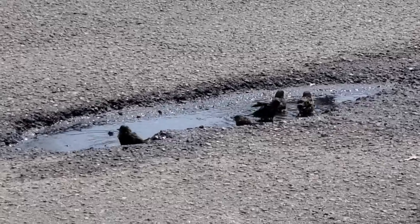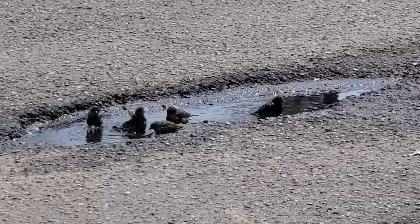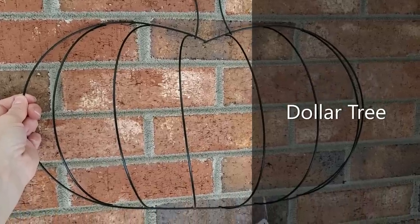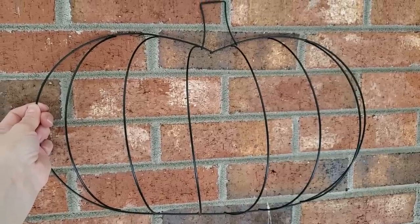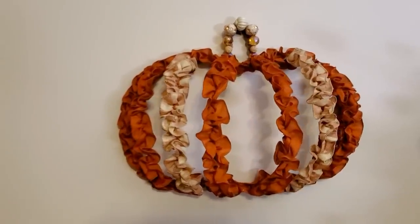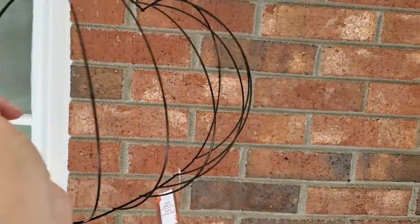I first wanted to show you how adorable these little birds were — they were taking baths in a pothole puddle in the parking lot, so adorable! From the Dollar Tree, I picked up two of their pumpkin wreath forms. You may remember last year I used a thicker pumpkin wreath form from Hobby Lobby to make a ribbon-covered pumpkin wreath — I'll link that tutorial in the description box below.